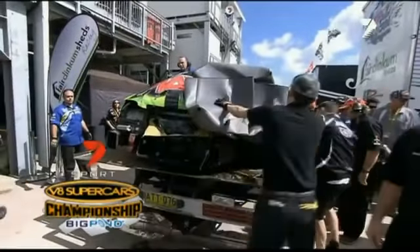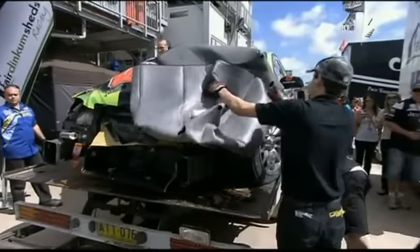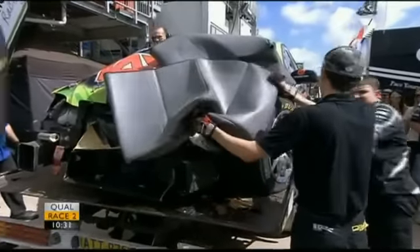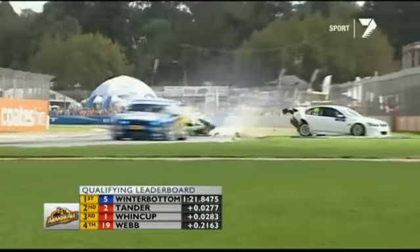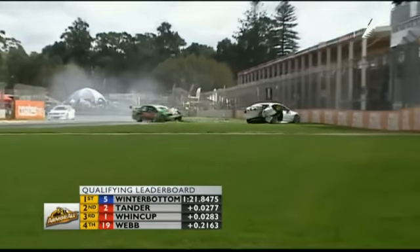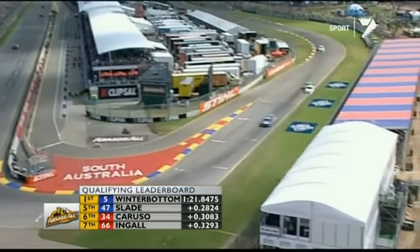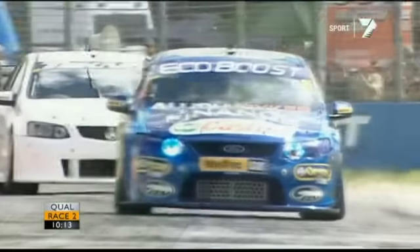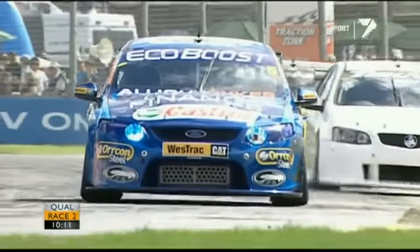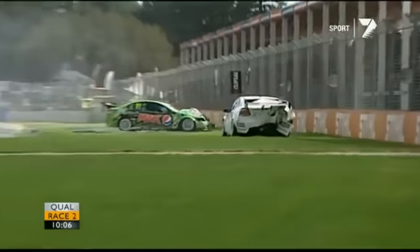It's a sore and sorry sight - car 51, the Pepsi Max crew, Greg Murphy back in the paddock on the back of the truck. That's going to be a lot of work for both cars. Jonathan Webb's car is an absolute mess. Just before Greg would step on the brake, Mark and I were looking at the data - the speed in this area is about 200 kilometres an hour before you put your foot on the brake going into that final corner. Very, very quick.